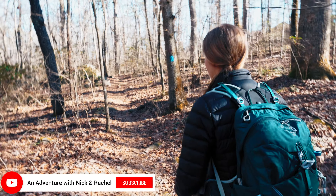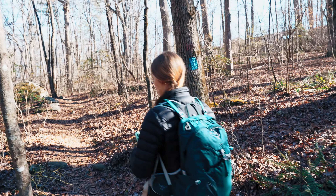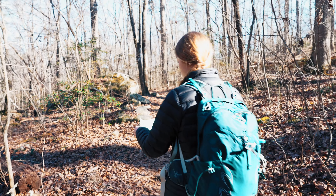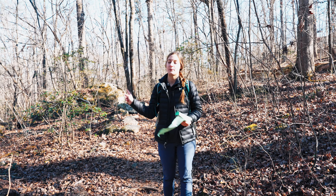Just over that small wooden bridge it turns into the Blue Blaze Trail. We're going to continue following the Blue Blaze Trail until we reach Lost Falls, and then we'll circle back around onto the Orange Blaze Trail, and that'll be our loop.